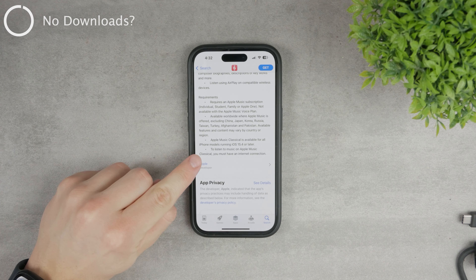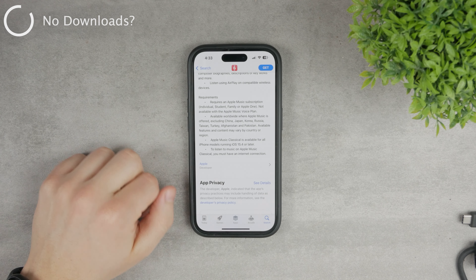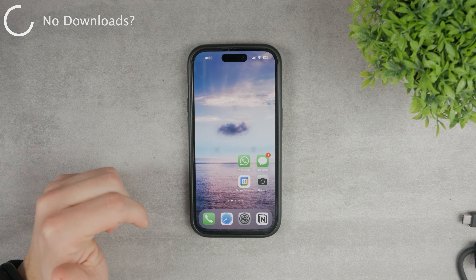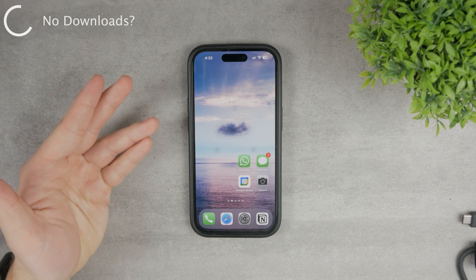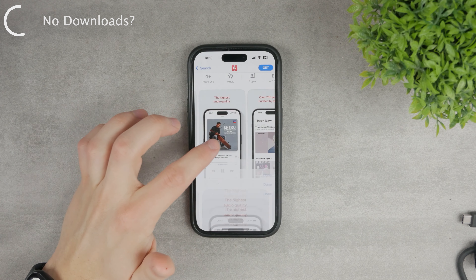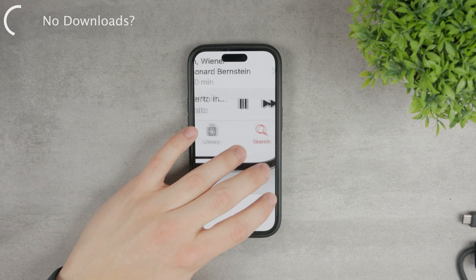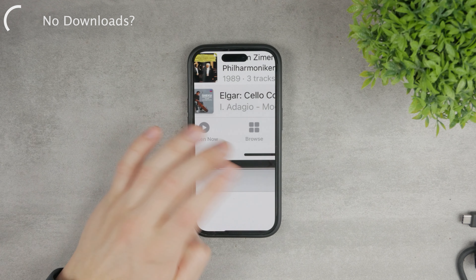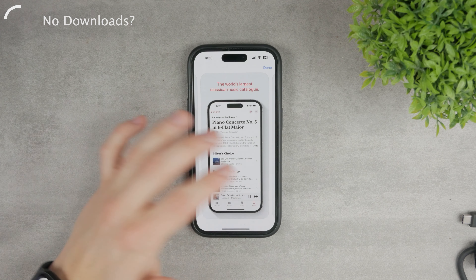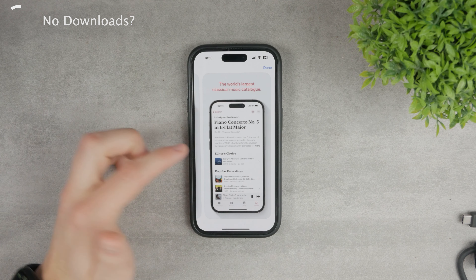It also says you must have an internet connection to listen to the music or classical content. As far as I understand it, that means you're not going to be able to use a download feature. If you check out the screenshots, you can see at the bottom there's a library section with search and library buttons, but there's no button to download. So chances are you'll only be able to stream it when you have an internet connection.